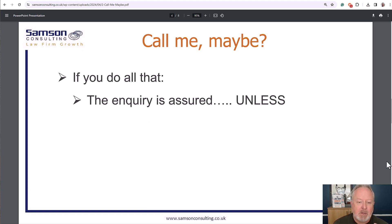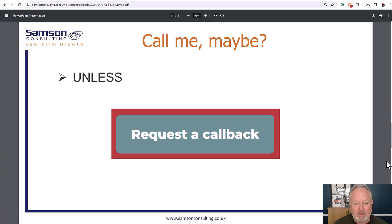You'll win the instruction — unless you just put a massive button that says 'request a callback,' or even worse, 'book a consultation.' Is there anything more fearful than that? It sounds horrible. Who do you consult with normally? It's usually a medical issue — not very pleasant — a dentist or a doctor. I see 'consultation' a lot. What you're trying to do is get someone to contact you and keep the dialogue going.